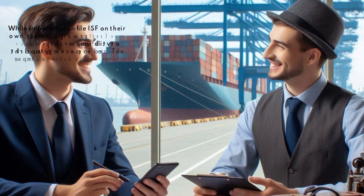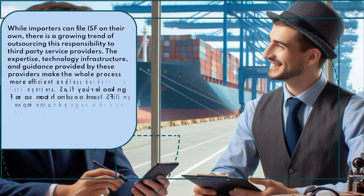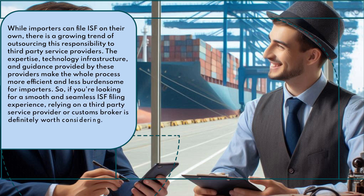While importers can file ISF on their own, there is a growing trend of outsourcing this responsibility to third-party service providers. The expertise, technology infrastructure, and guidance provided by these providers make the whole process more efficient and less burdensome for importers. So, if you're looking for a smooth and seamless ISF filing experience, relying on a third-party service provider or customs broker is definitely worth considering.